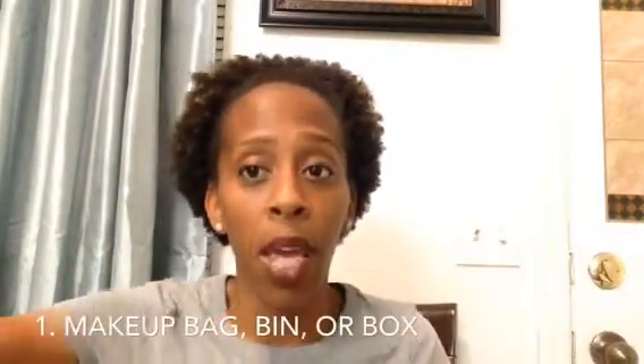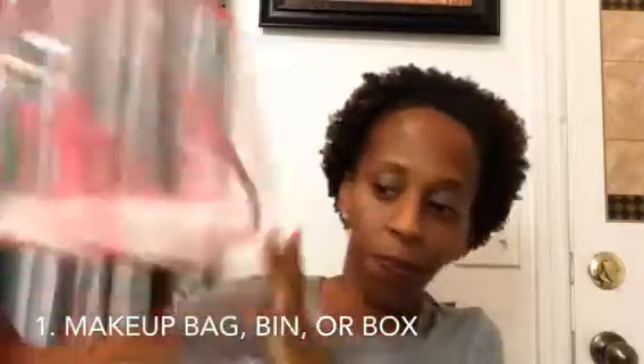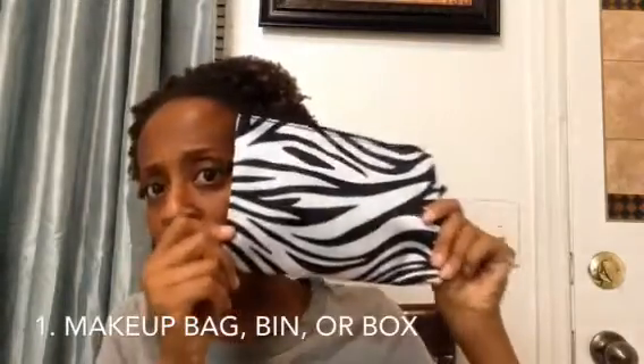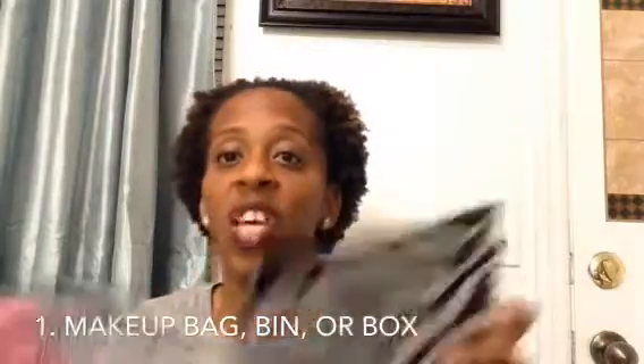As a beginner, the first thing I did was go on YouTube and search affordable beginner makeup kits because I didn't know what I was supposed to put in my kit. The first thing you need is a makeup bag. You can get a bin or a bag. This one I'm showing doesn't have to be this big, but you can also get a smaller size. This one came in a set from the Dollar Tree for a dollar, so you can't beat that.